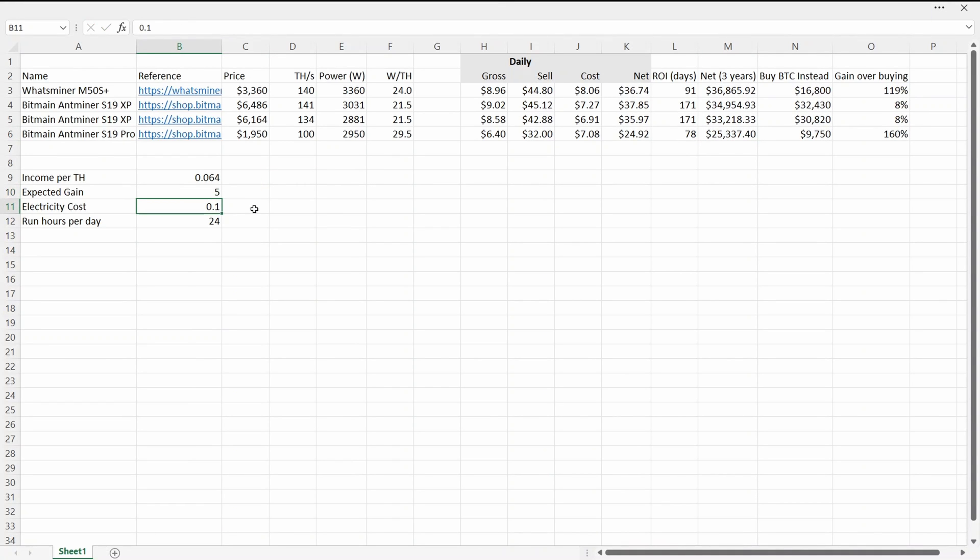Let's bump the Bitcoin gain to 5x while running 24 hours a day. The WhatsMiner is once again really exciting — 119% gain over simply buying Bitcoin. The S19 XPs are finally showing you've made more money than just buying Bitcoin, but at only 8% over three years — that's barely over 2% per year, nowhere near enough return given the market risk of buying ASICs. Once again the 100 terahash S19 Pro stands out with a 160% gain from mining versus simply buying Bitcoin.